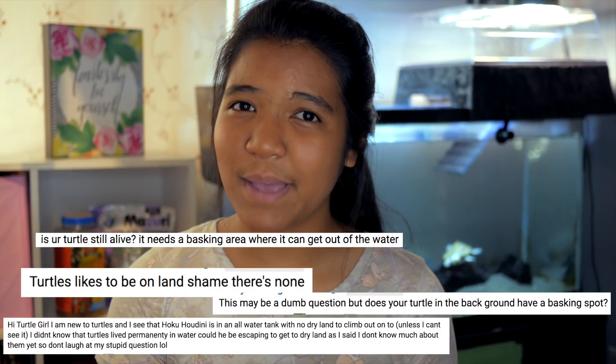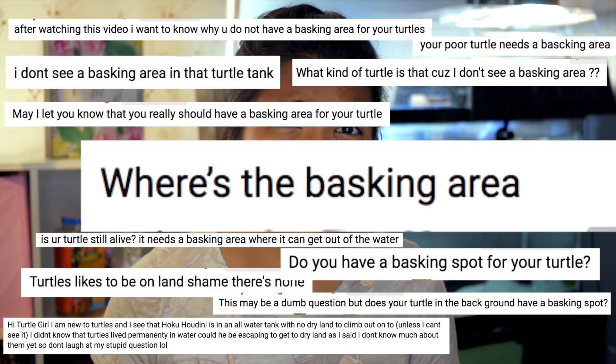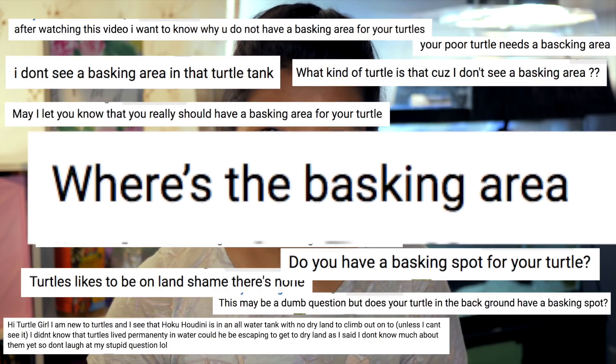Today you might notice in the background there's a little something different. You can actually see Hoku's basking area. That's kind of a joke because I'm always getting comments — when I had this old DIY basking platform, everyone was always commenting: hey, does your turtle have a basking area? Where's your basking area? You do know that turtles need a basking area to get dry, right? So to all you kind commenters, now you can actually see his basking area.